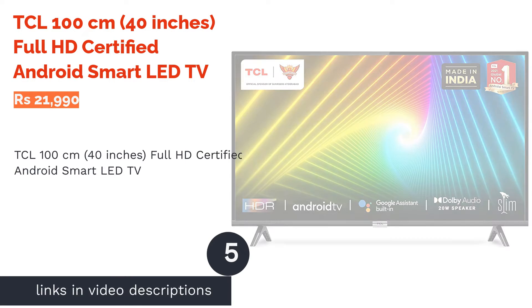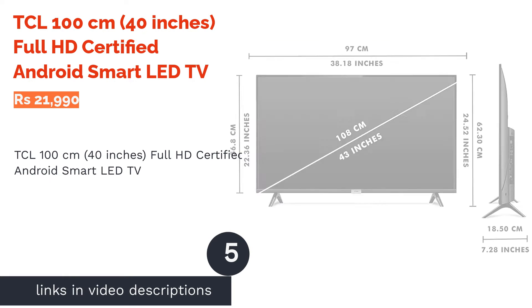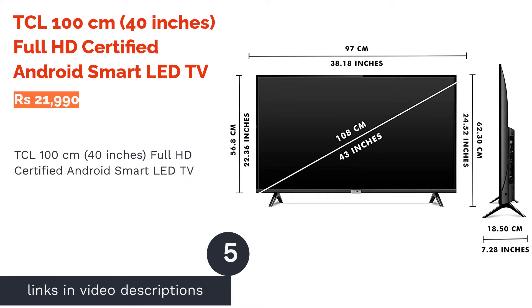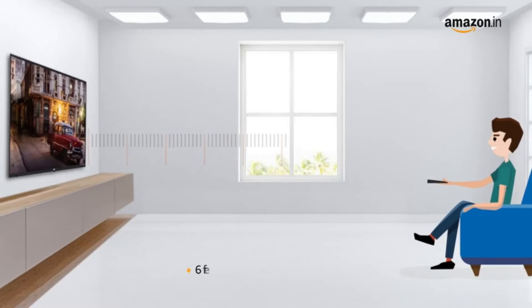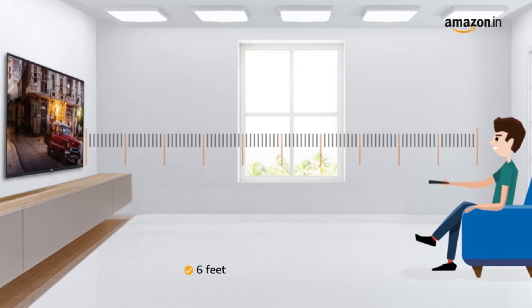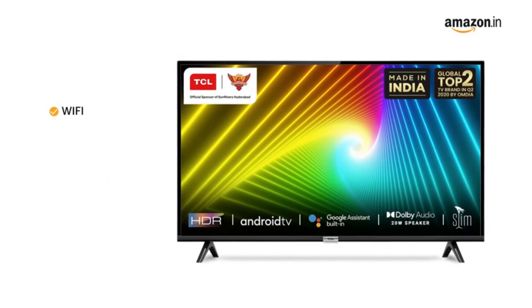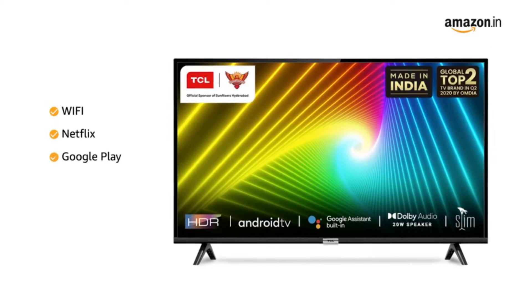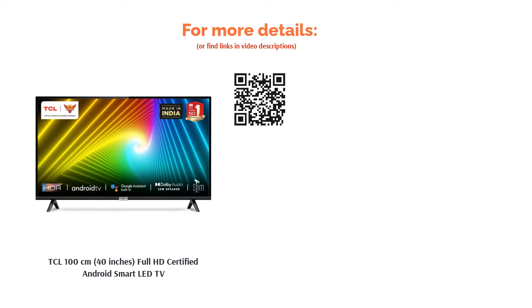The next product is the TCL 100cm 40-inch Full HD-certified Android Smart LED TV, available in black color. It supports internet services such as Netflix, Amazon Prime, Disney Plus Hotstar, Play Store, and YouTube. This 40-inch smart TV has a refresh rate of 60Hz and offers an HD resolution of 1920x1080 pixels. It also comes with an A-plus-grade display panel and inbuilt Wi-Fi.